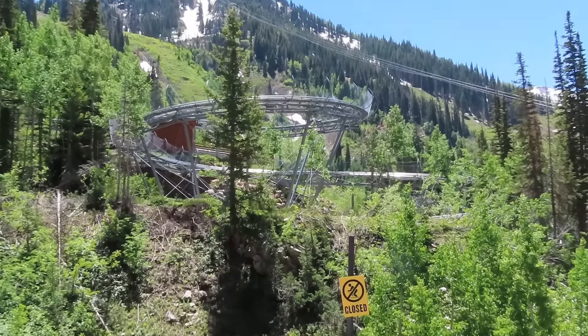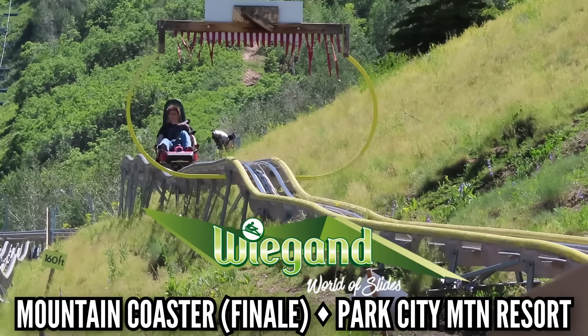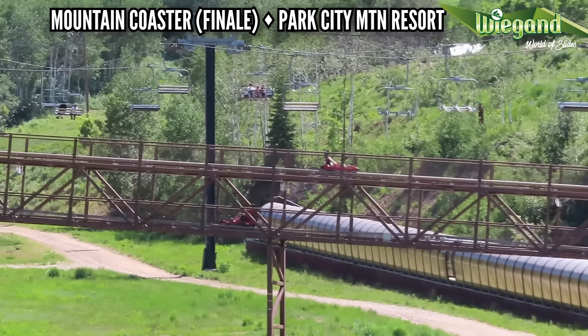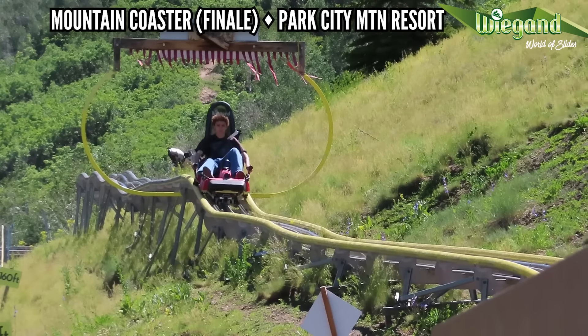Vegan makes alpine coasters, and even though some of these are better than others, it's hard to pinpoint a good element. I'm going with the finale on the Mountain Coaster at Utah's Park City Mountain Resort — you have this long straightaway over a bridge, and then a run of the most random little bumps coming back to the station. It's not necessarily good, but it stands out as something different.